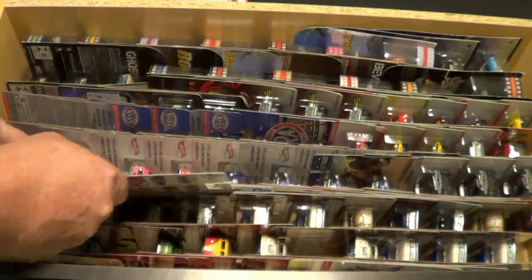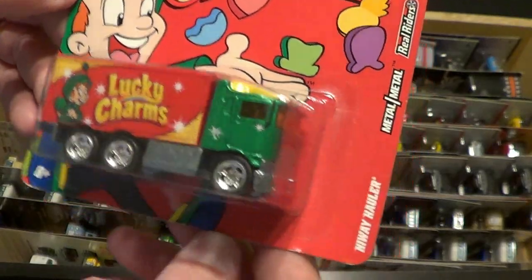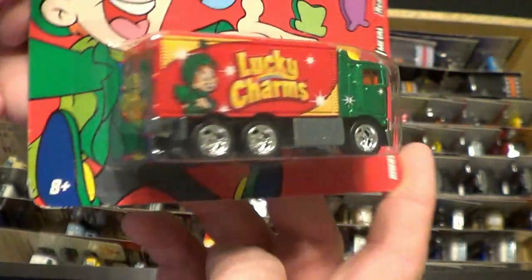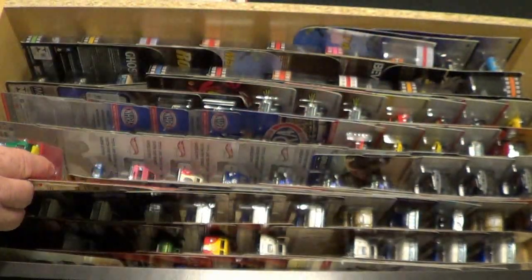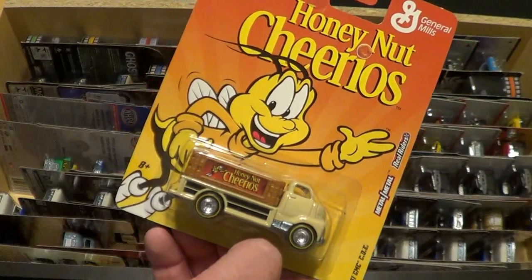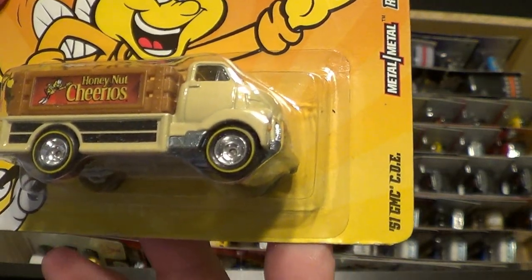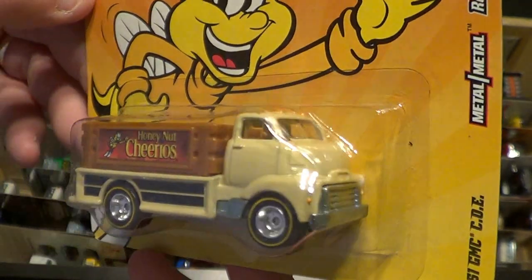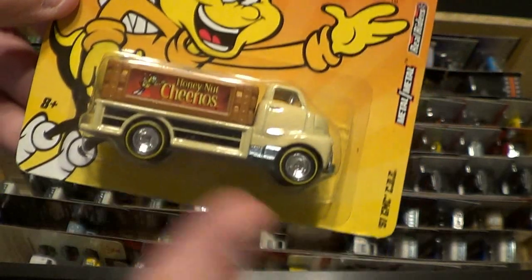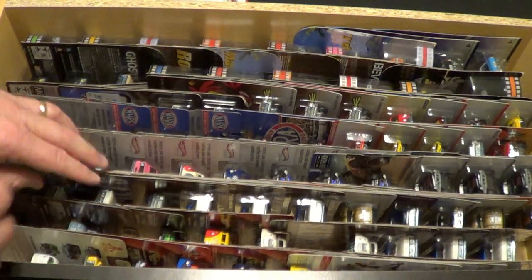And we're going to have the Lucky Charms right here — General Mills — the Highway Holler, pretty sweet. So this is video five. In video six you're probably going to see some more cereal ones. This is the Honey Nut Cheerios one — the '51 GMC COE, the cab-over engine truck — pretty sweet. Like I said, I've got this whole set opened up, so that's going to wrap up video number five.